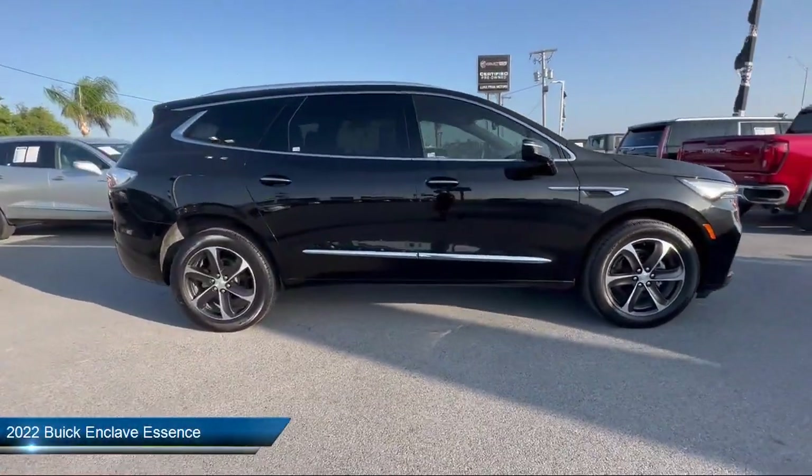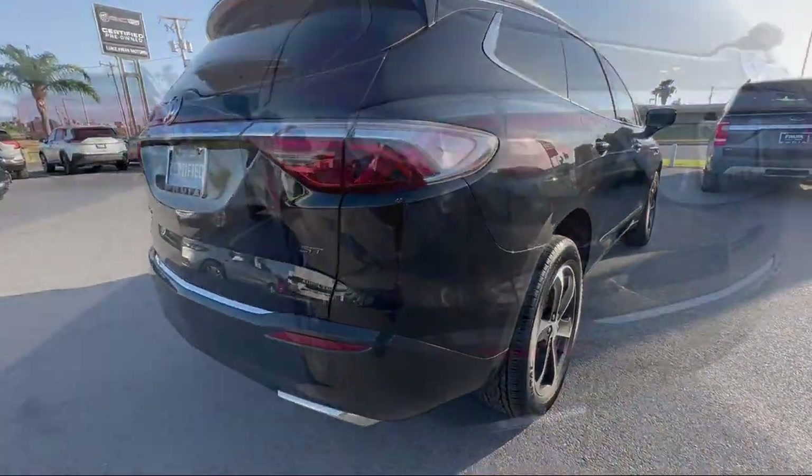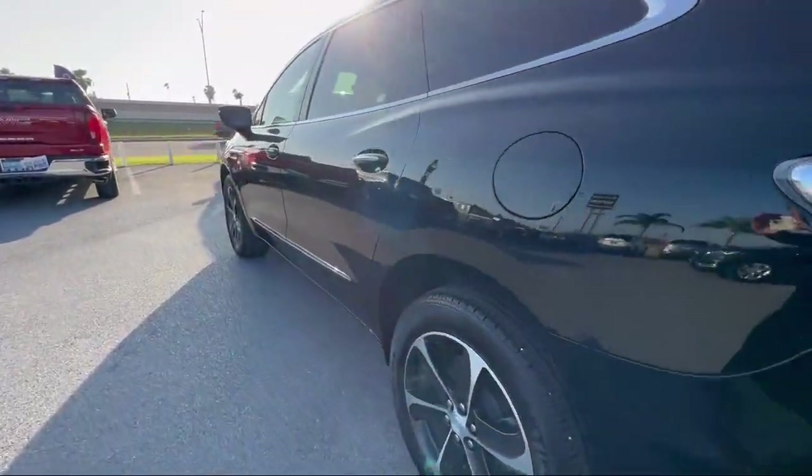It comes equipped with front and rear park assist, keyless entry, roof rack, garage door transmitter, and heated driver and front passenger seats.